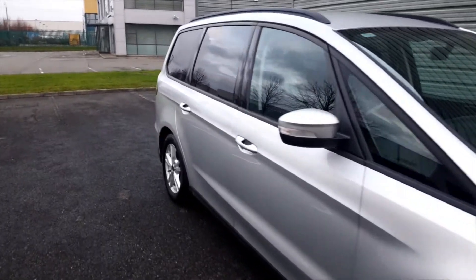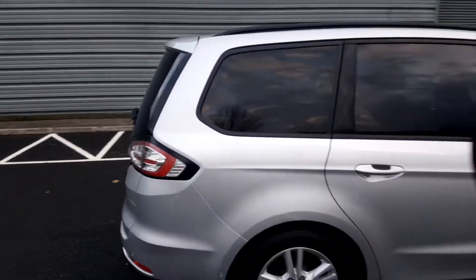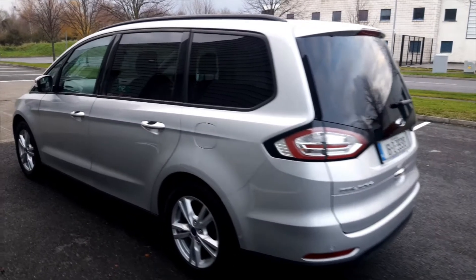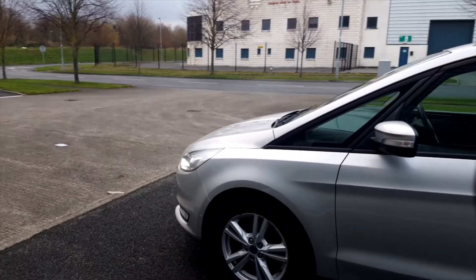Hi, I'm Eugene and welcome to Ultimate Cars. This is a one-owner 2016 Ford Galaxy 2.0L ZTEC and it's a manual. The road tax is €270 and this one comes fully serviced and with a full service history.